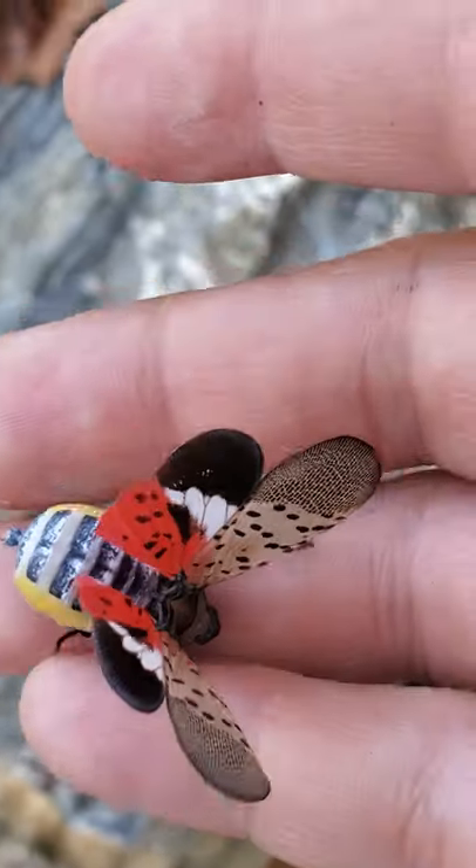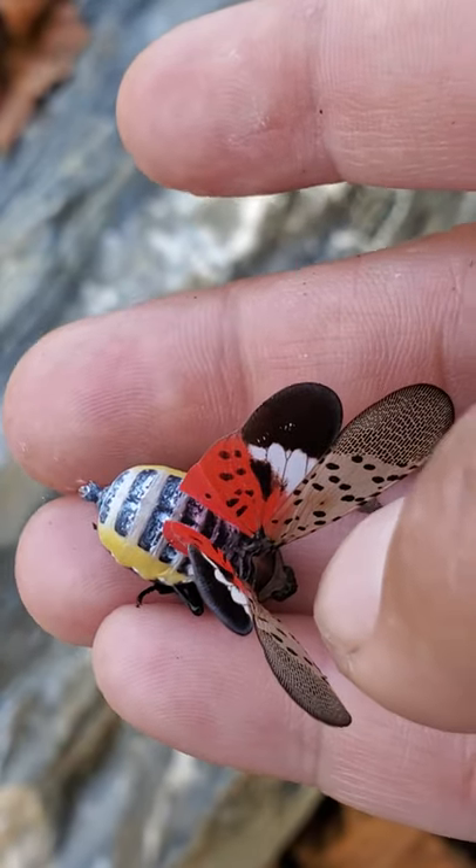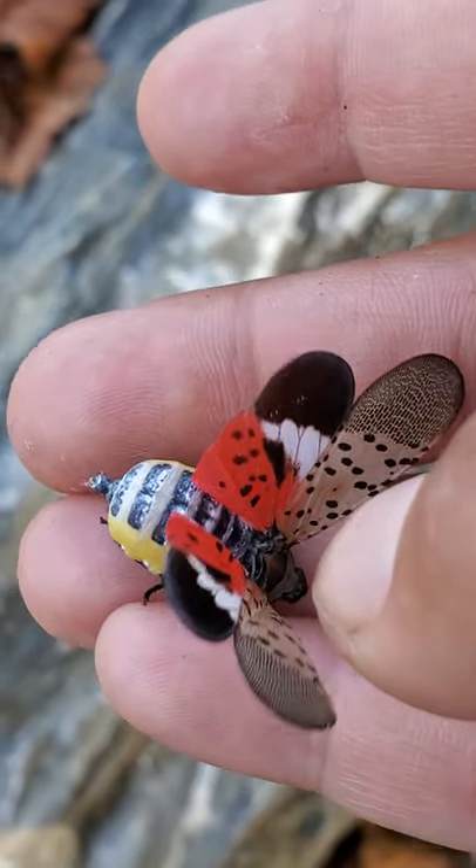So this is a female spotted lanternfly. She's trying to warn me that she's toxic. They are not related at all to butterflies — they are more related to grasshoppers.